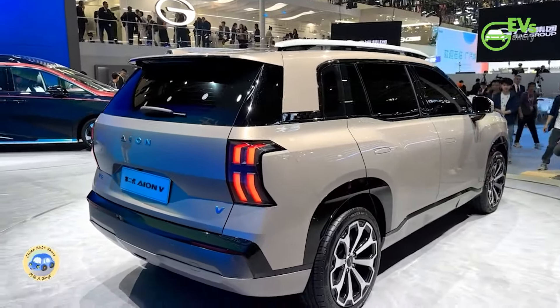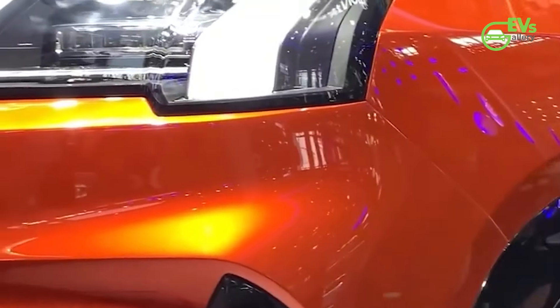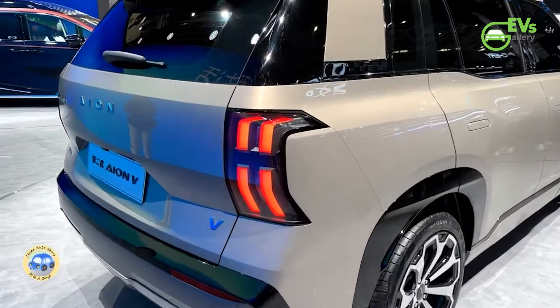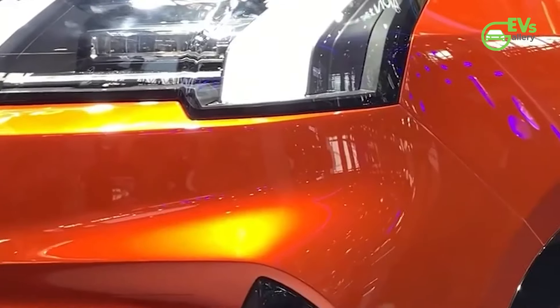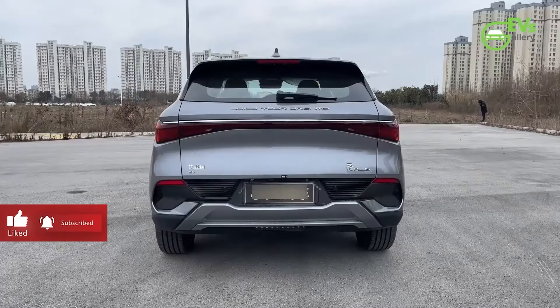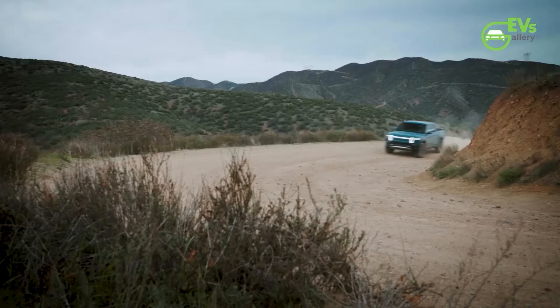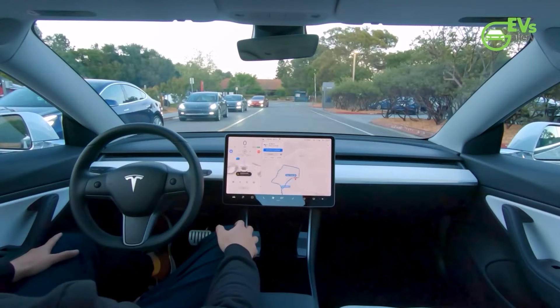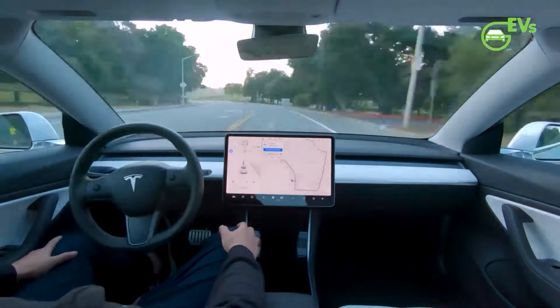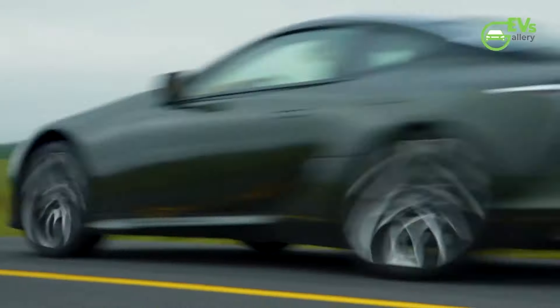The unveiling of the second-generation AION V not only showcases GAC AION's commitment to innovation and smart technology but also sets a new benchmark for electric SUVs in the global market. With its advanced features, extensive range, and thoughtful interior design, the AION V is poised to make a significant impact as it enters international markets. Thank you.